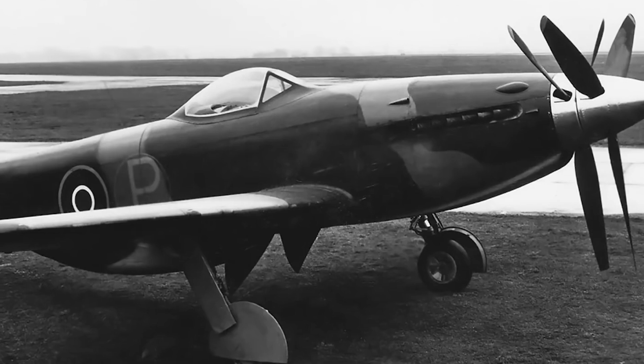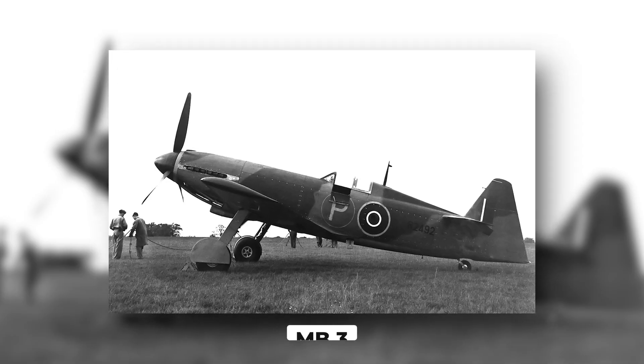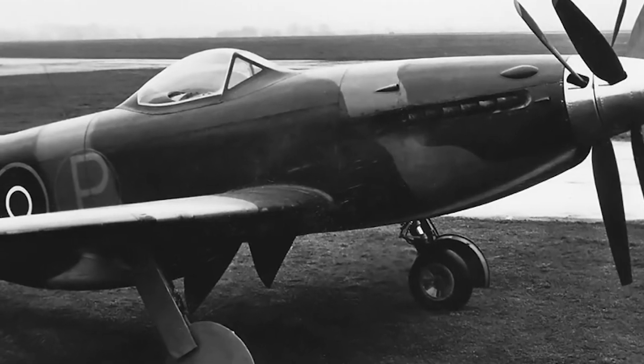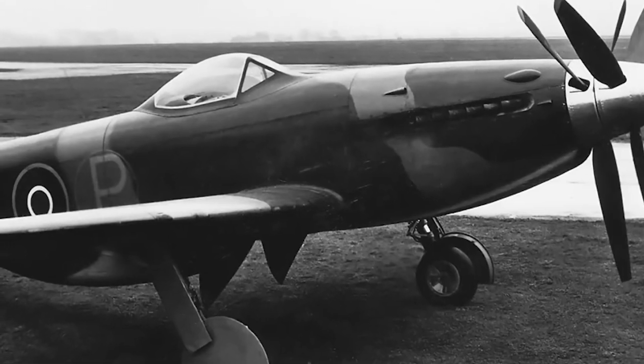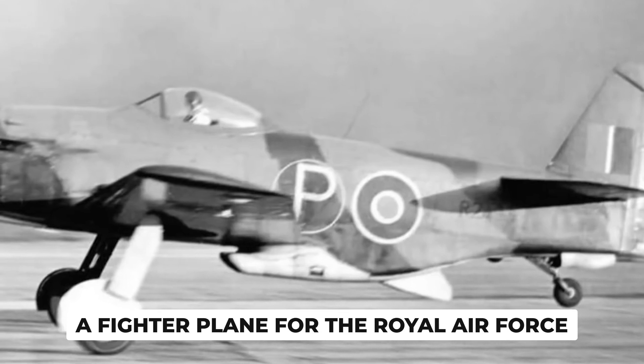Together, they designed many planes, and in the 1940s they created a fighter plane called the MB-3. Later, they made the MB-5, which got more attention. The story of the MB-5 began when Martin Baker Aircraft was working on the second prototype of the MB-3, a fighter plane for the Royal Air Force.